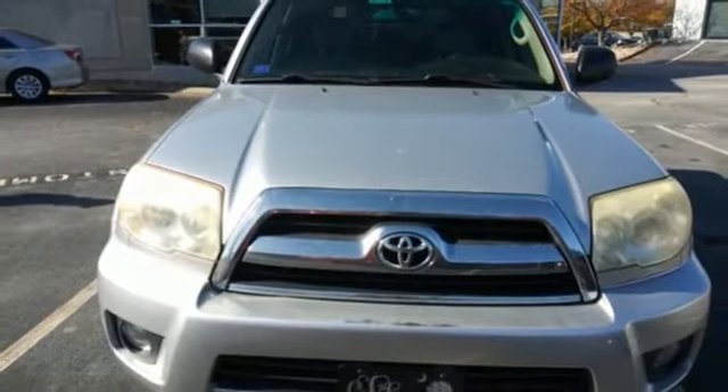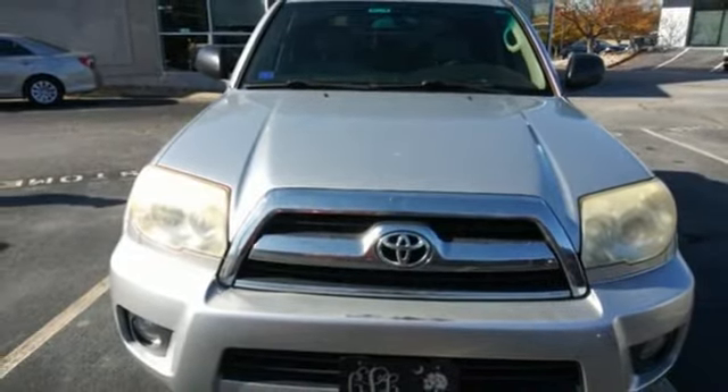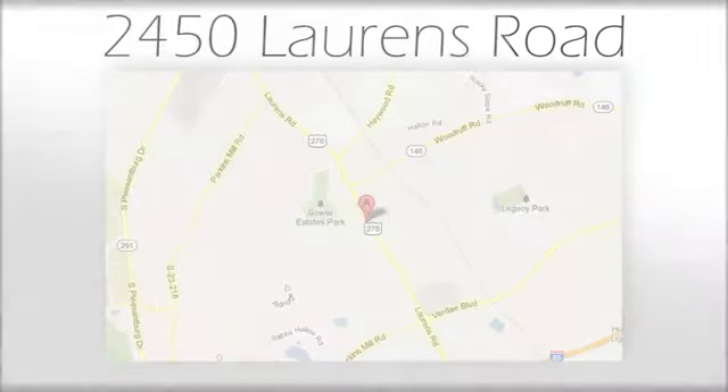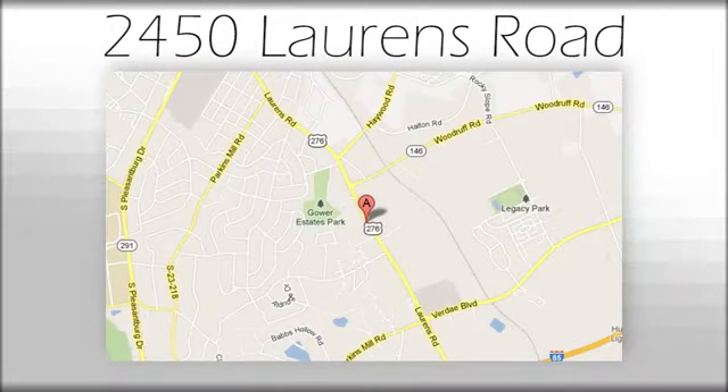You need to drive it to believe it. See it for yourself today. We believe the cars we offer are the highest quality and ideal for your life needs. We look forward to doing business with you. We're at Joe Acura at 2450 Lawrence Road.